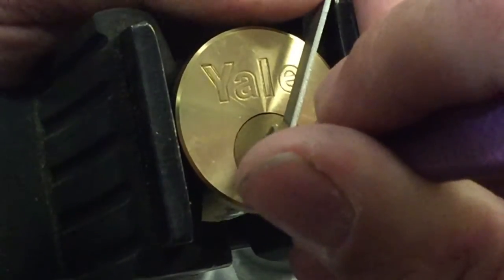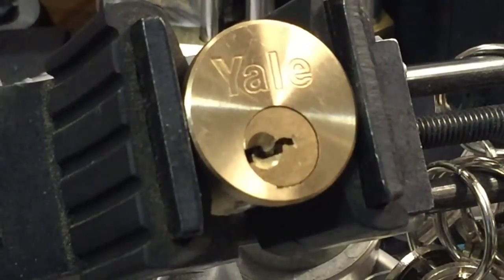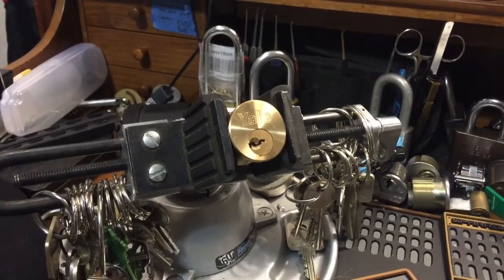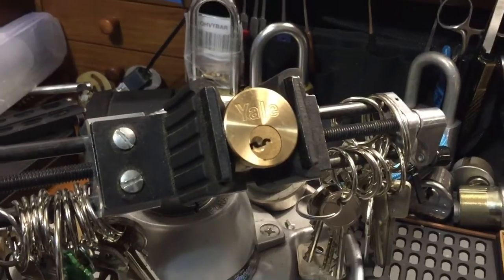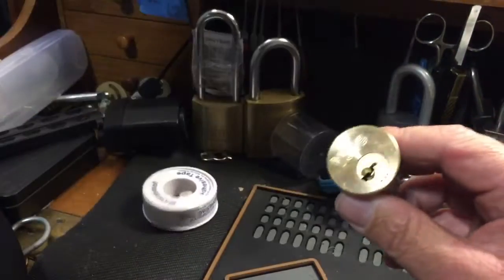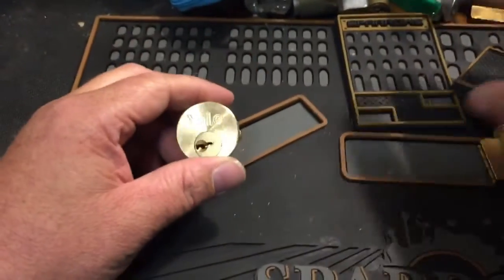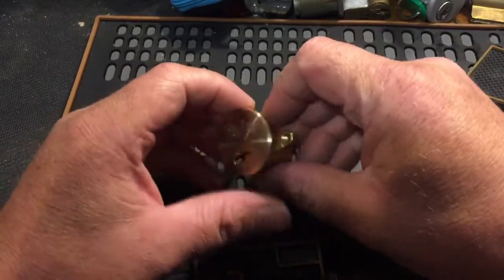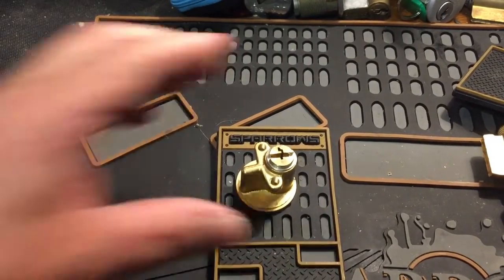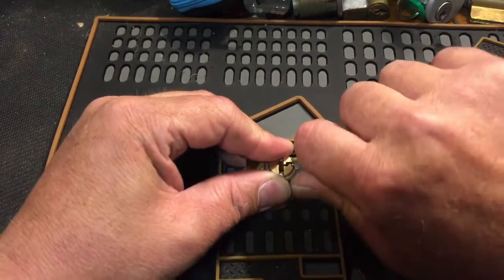Feels like some counter on five and there we have it! Alright, nice. Very cool. Let's zoom out a little bit. I know this is going to be kind of a long video guys, but it's worth it to be able to pick the lock right out of the package, in my opinion.